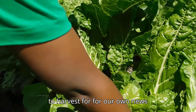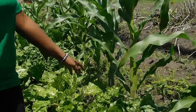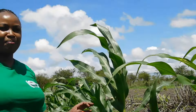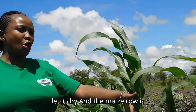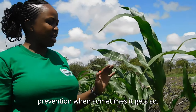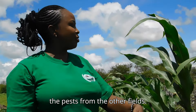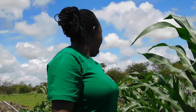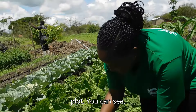We are going to harvest for our own use today. The mulching is quite exciting. We also planted maize so we can eat green maize — we are not going to let it dry. The maize row is also for disease and dust prevention, so that dust or pests from the other field don't come into our demo plot.